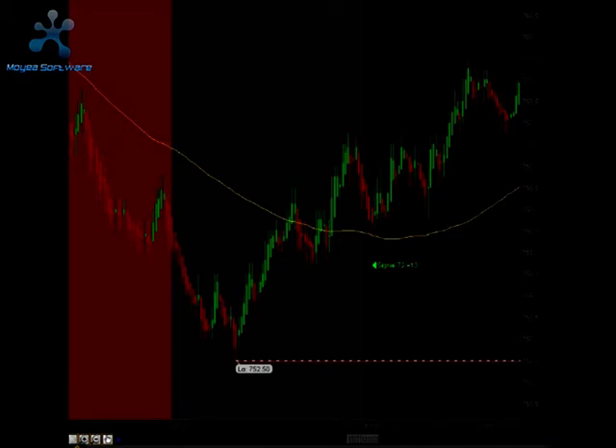Right as we came out of that reversal time frame, we did get a signal to go long. That signal did hit target 1 and target 2 for another 13 ticks.